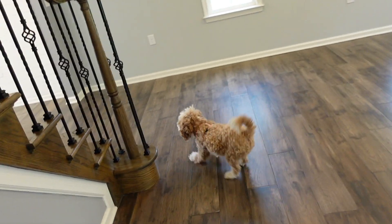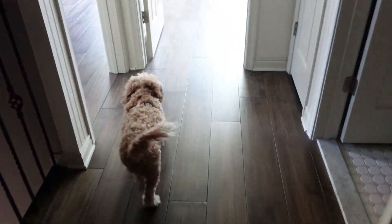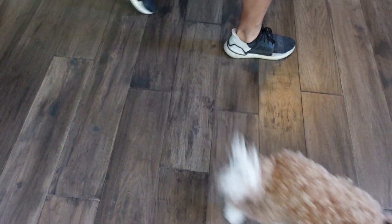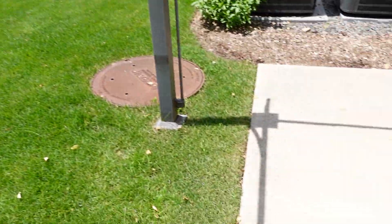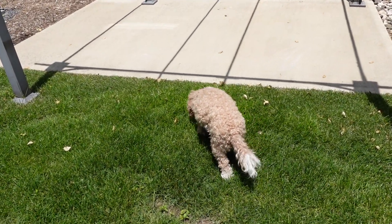The front door is open too. What do you think? Yeah, you're going to live here, baby girl. Want to go upstairs? Come on, let's go. What do you think? Is that your bedroom? Come on, want to see the yard? Baby girl, want to see your backyard? Come on. You have a yard! What is this? You have a whole yard. You don't eat the grass, baby girl.